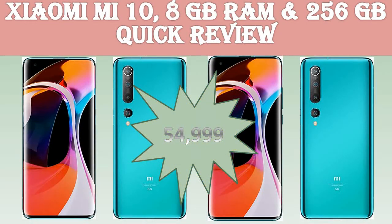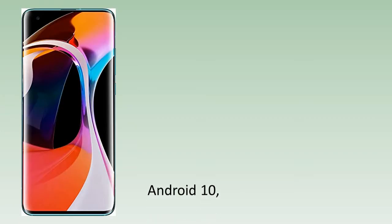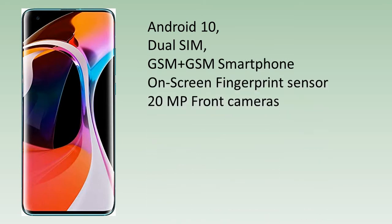Mi 10 from Xiaomi works on Android 10. It is a Dual SIM, GSM plus GSM smartphone with an on-screen fingerprint sensor. It features a 20MP front camera and a 6.67-inch AMOLED display with Corning Gorilla Glass 5 screen protection.